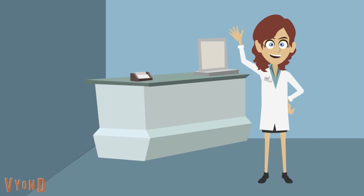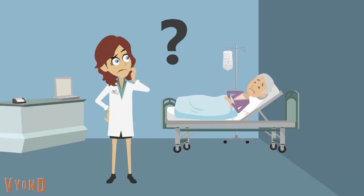Meet Dr. Cooper, the medical FY2 who reviewed Dorothy when her blood glucose level was 3.8. What would you do differently, Dr. Cooper?